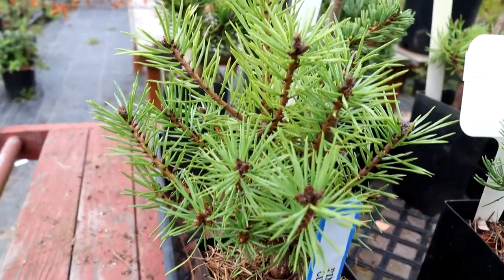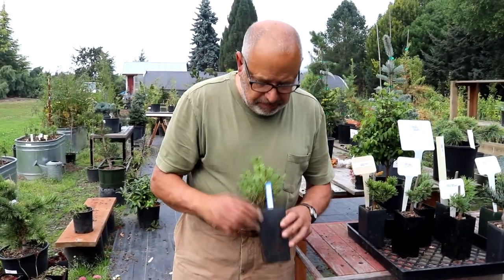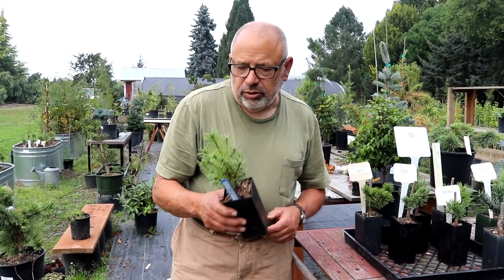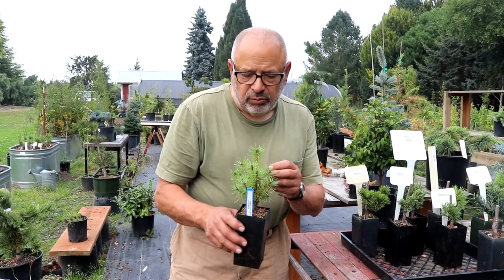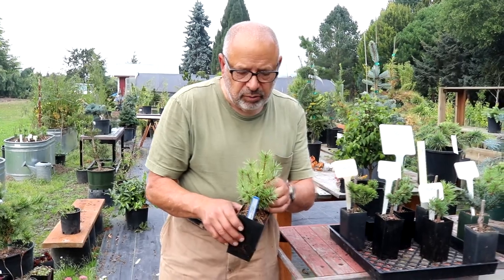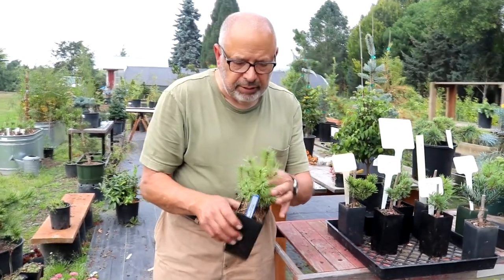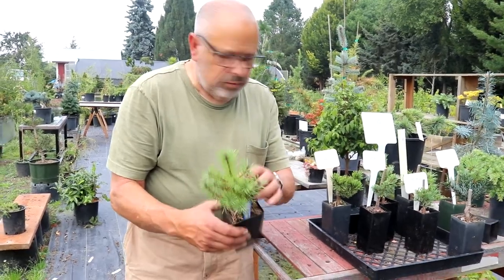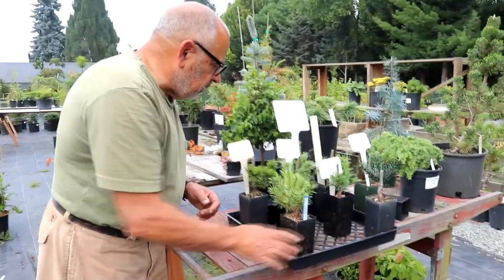I've got a Scotch pine, Pinus sylvestris, in my hands. It has a cultivar name of Cupcake. It grows two to three inches a year. It's a nice light green color. If you want something small in the garden, it's a great little mounding type plant with a little bit of an upright habit too. So that's Cupcake.